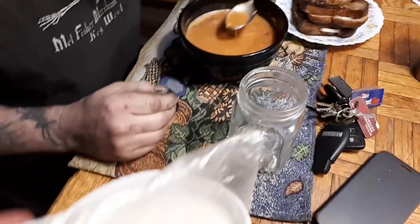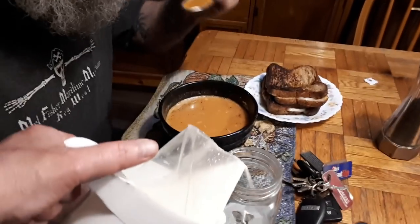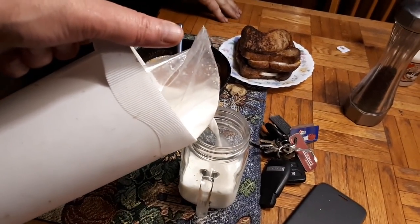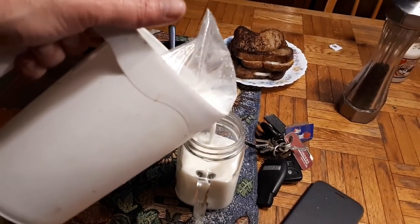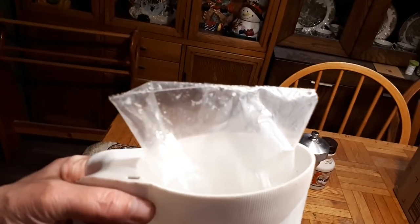Papa always has a glass of milk. So you cut a corner off the bag and then you just pour. And when the bag is empty, you take it, you rinse it out, you put it away and you use it for something else because it's a really good food grade bag. This is Ms. Wolfie from our Half Acre Homestead on milk in bags.